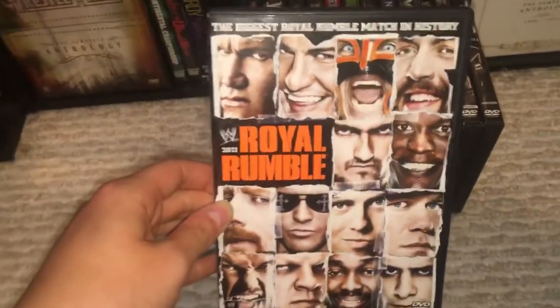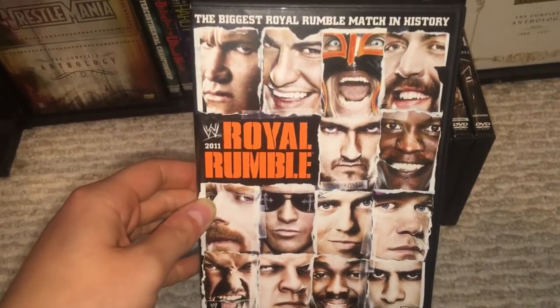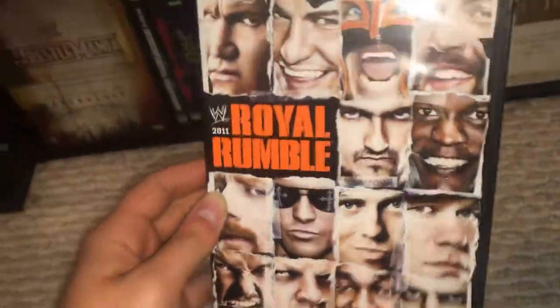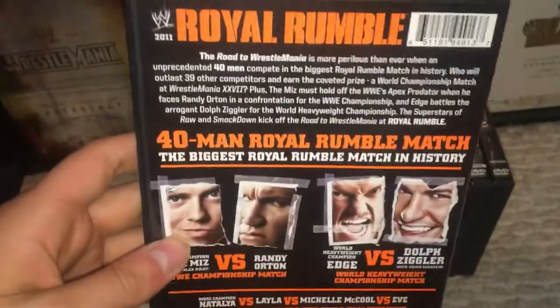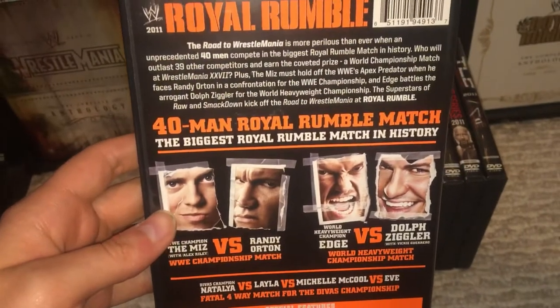We have a similar cover to the 2014 one. This one's a little more organized. You basically just have their pictures and they're all taped together there, so that's pretty cool. And this is, to this day, the only 40-man Royal Rumble, won by Del Rio.